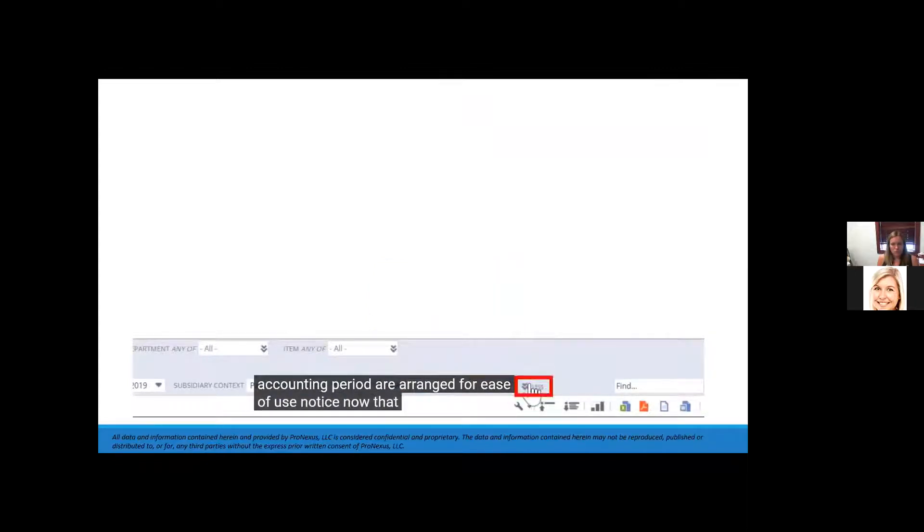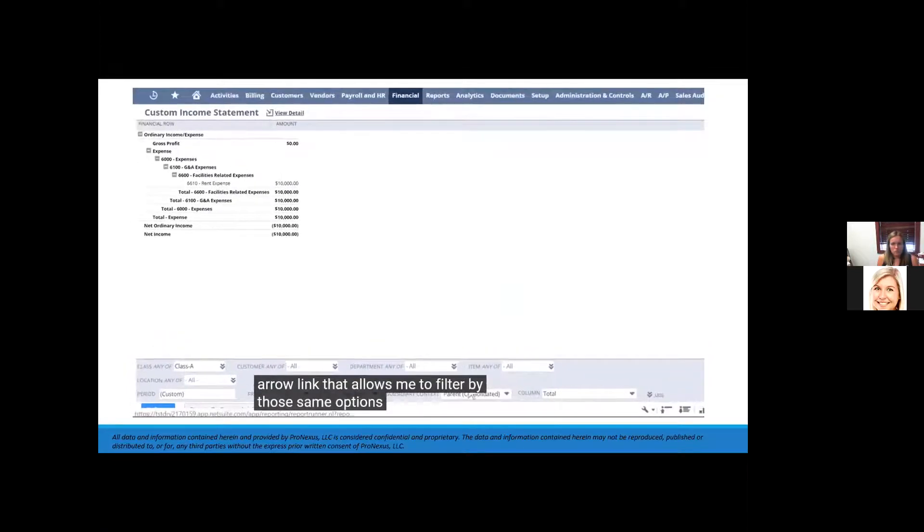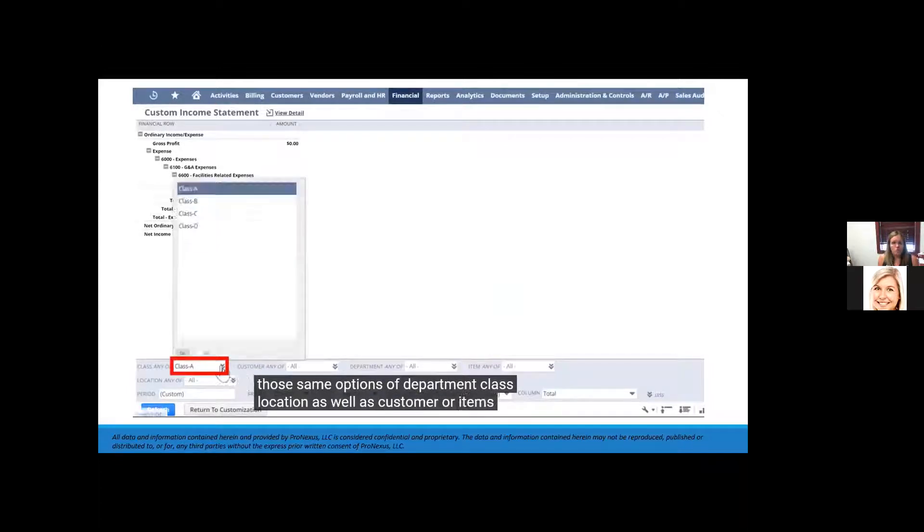There is a 'more up' arrow link that allows me to filter by the same options of department, class, and location, as well as customer or items. If I wanted to see the report filtered only for a single class or group of classes, these features allow that flexibility.